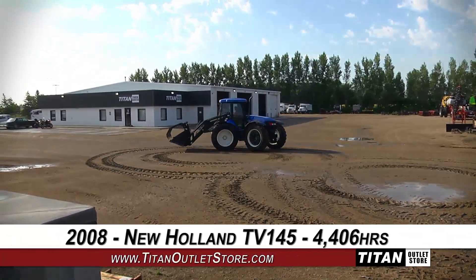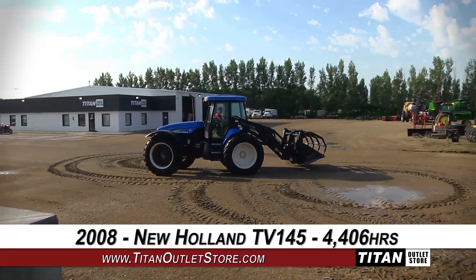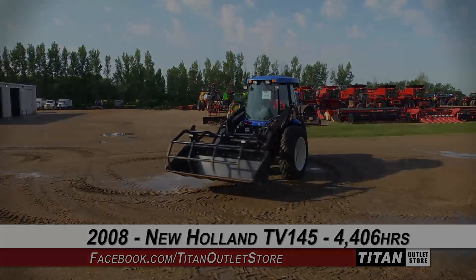Thank you for viewing this New Holland TV 145. If you're interested in this tractor and would like to contact our sales staff, give them a call at 877-886-7010. To view more equipment, check out our website at TitanOutletStore.com.